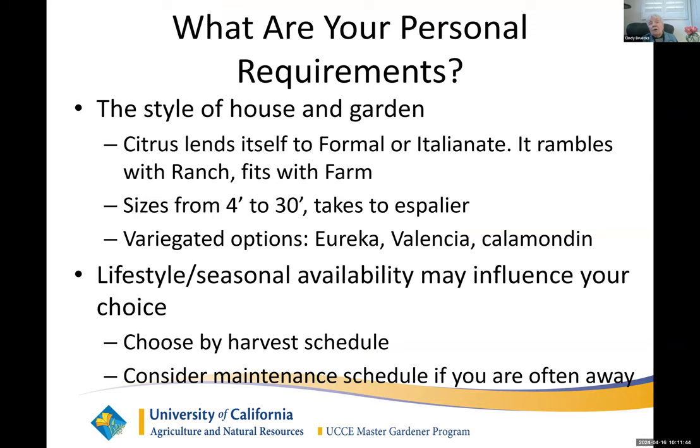There are things you need to think about in terms of how you want things to look — the style of your house and garden. Citrus can almost fit in with anything. It can be from small to large — it'll get as small as four feet. If you put it in a pot, it'll stay a little smaller. A full size citrus will be 30 feet, and there are ones all the way in between. It also takes to espalier. If you have a wall or a fence and not a lot of depth next to it, you can espalier a fruit tree of citrus and it will still be productive. It's a lot more work, but it sure does look pretty.